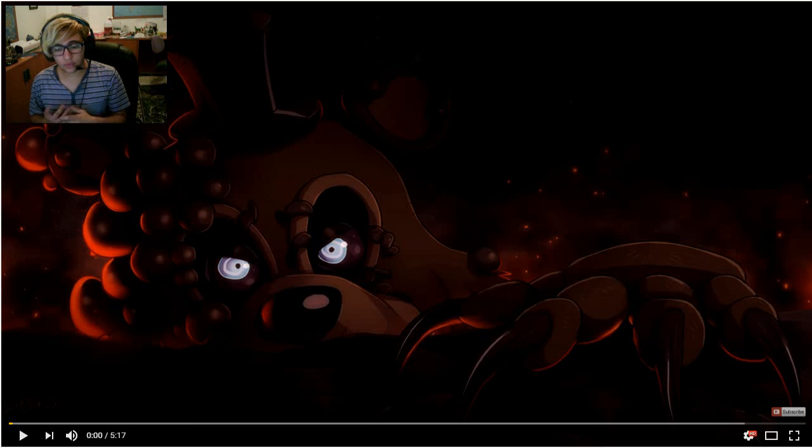Someone actually messaged me and said he found something on Scott's website. I was like, don't tell me it's another FNAF game. So I searched it up and this picture actually appeared, and I was like, what is this? And then I knew it's a book.